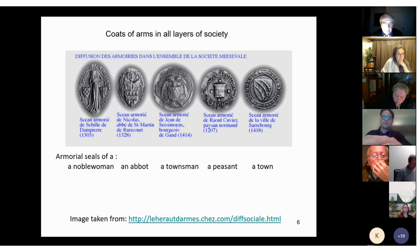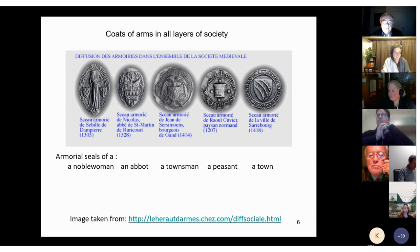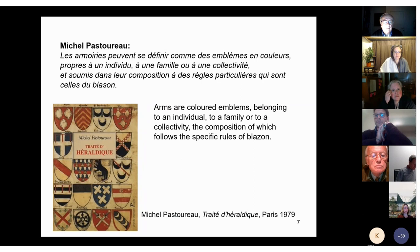Nobles as well as commoners bore arms, and clergy as well as lay people bore arms. Even individuals as well as all kinds of communities did — fraternities, cities, monasteries, brotherhoods, corporations, schools, etc. Here you see some examples of armed seals of a noble woman, an abbot, a non-noble townsman, a peasant from Normandy, and of the city of Sarrebourg in Alsace. This leads us to the definition of heraldry as formulated by Michel Pastoureau: arms are colored emblems belonging to an individual, to a family, or to a collectivity, the composition of which follows the specific rules we call blazon.